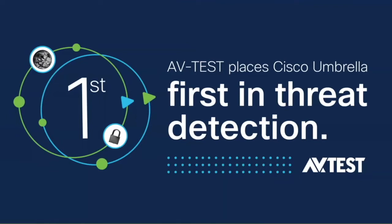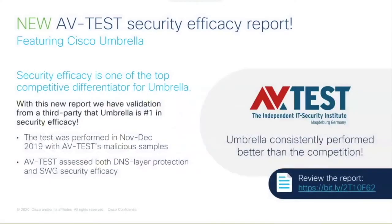A test was performed by AV-Test, a third-party tester specializing in security testing. We're very proud that Cisco Umbrella placed first in threat detection — threat efficacy — across the various tests performed. We put strong emphasis on security efficacy as one of the most important aspects of our product. This shows validation from an independent third party placing Umbrella in first place. The testing was done throughout November and December 2019, covering two types of tests: DNS layer and SWG, Secure Web Gateway — and in both tests, Umbrella placed first.